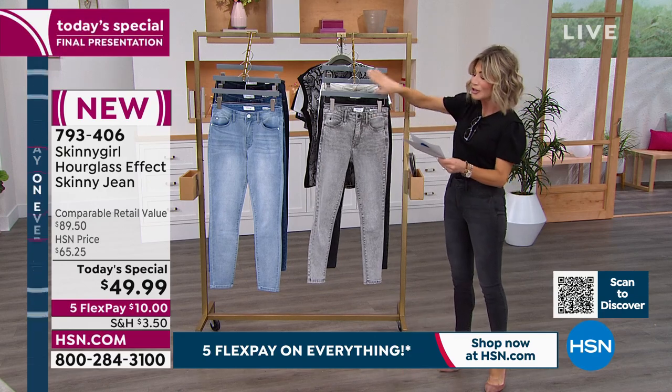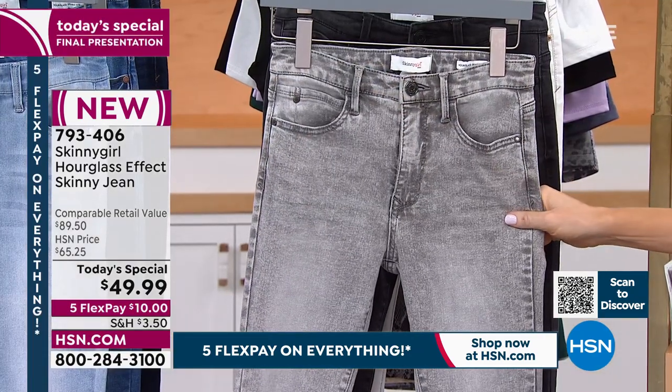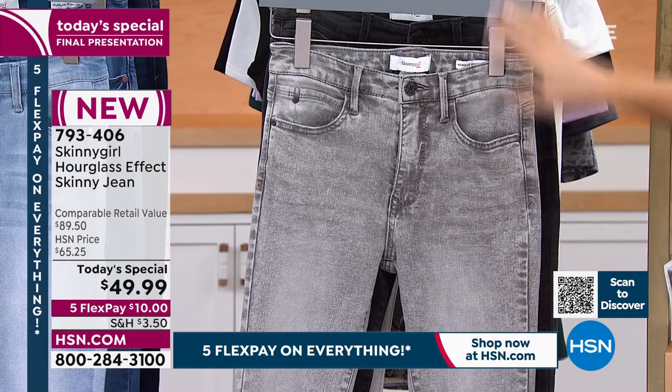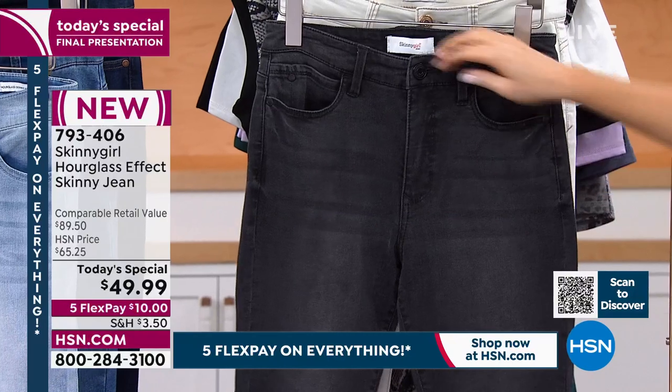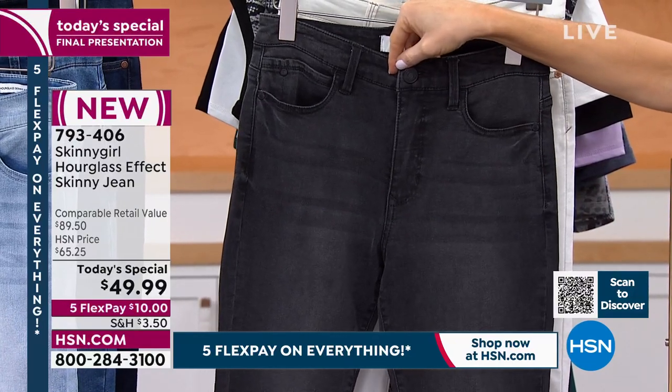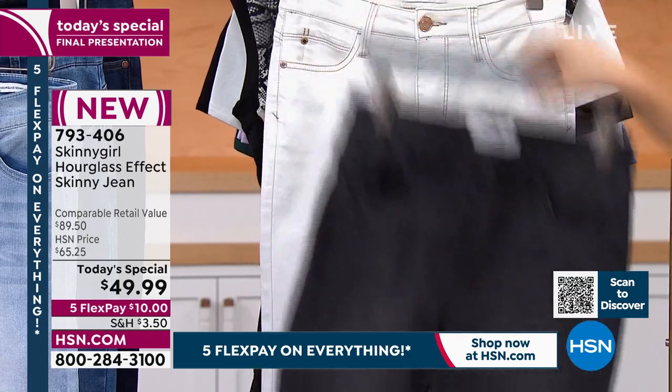So right here, I love this gray. Bethany, you look so good in these. It's that perfect gray shade — more of a white wash, very clean. Behind that, I'm wearing this in the black. Notice how she did the matte black hardware — these are all updated features that Bethany's doing. So there's the black.